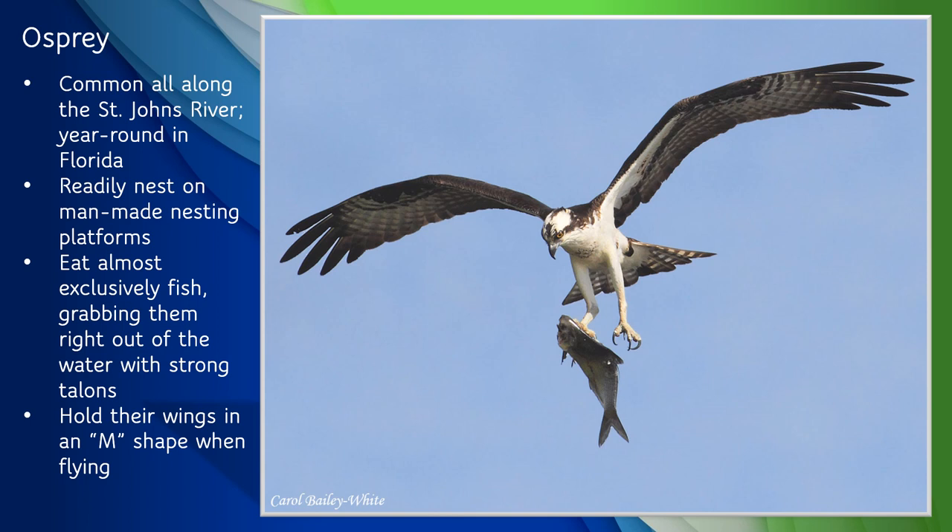Our next bird is the osprey, which is quite common all along the St. Johns River and, along with bald eagles, has rebounded significantly since the 1970s. Osprey numbers had crashed when pesticides like DDT poisoned the birds and thinned their eggshells, but after DDT was banned in 1972 their populations have steadily grown. Smaller than bald eagles with a wingspan of about four feet, ospreys are powerfully built raptors with strong grasping claws that can grab their prey — which is almost exclusively fish — right out of the water. Once they've caught the fish, they fly off with it to eat on a nearby branch or take it back to their nest to feed their young. Light underneath and dark brown on top, they're easy to recognize by the dark stripe across their eye and also by the way they hold their wings when flying, almost in a flattened M shape.